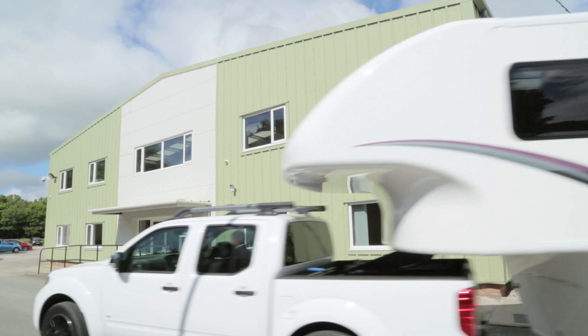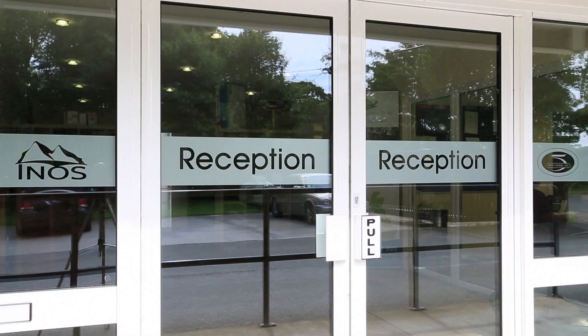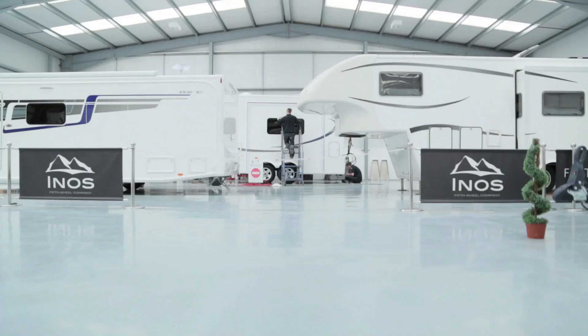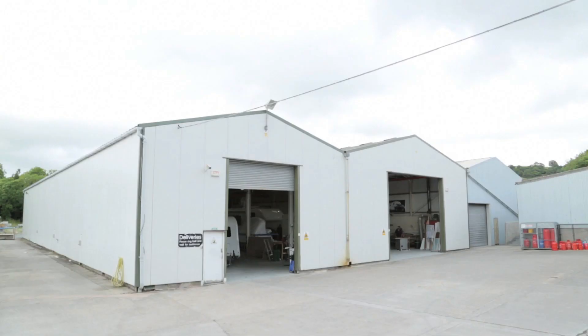Fifth Wheel Company produces bespoke top-of-the-range touring caravans. Based in North Wales, we manufacture all of our touring caravans here at our headquarters, where on-site we have a showroom, caravan service centre, design studio, customer services, and also our manufacturing facility.